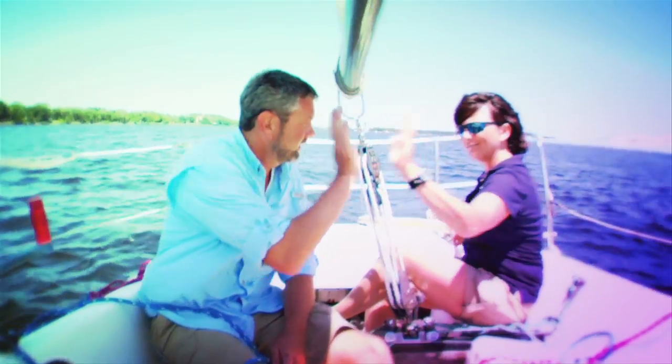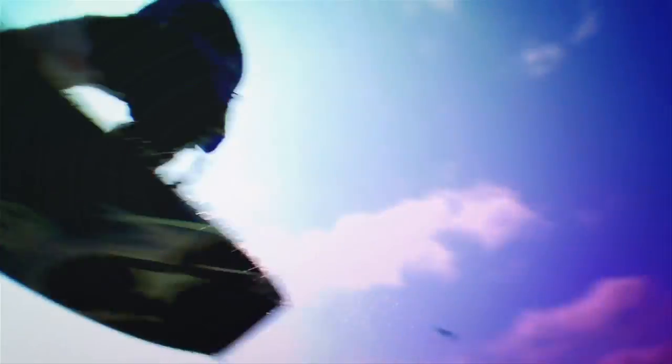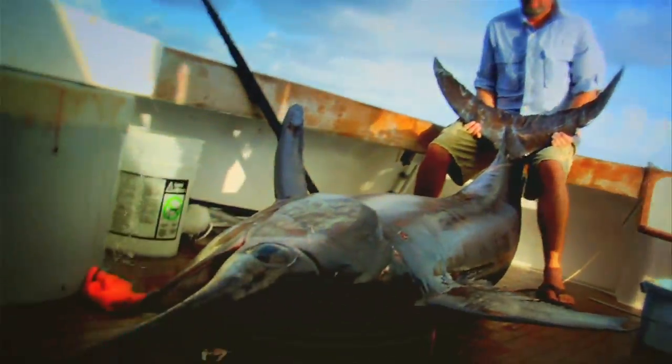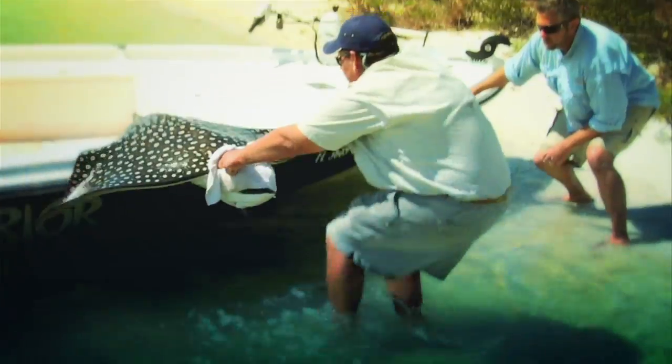Along the way, we'll meet some of Florida's farms. If someone wants to get into surfing, where should they start? Who will show us how to rock the Sunshine State? And we'll pinch some salt and squeeze a few lemons with our taste star, Chef Justin. Beef and Florida veggies. So hold on as we show you how to do Florida.